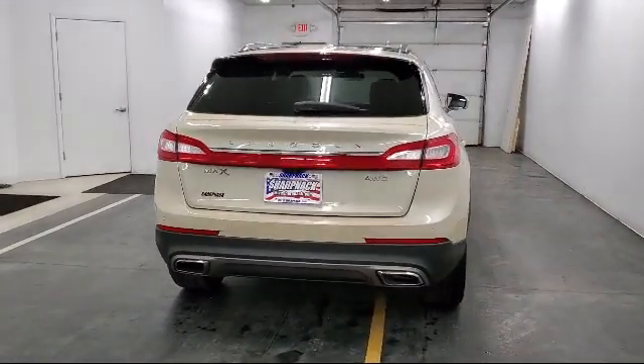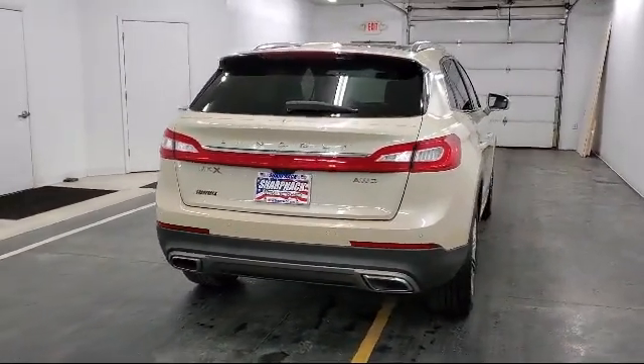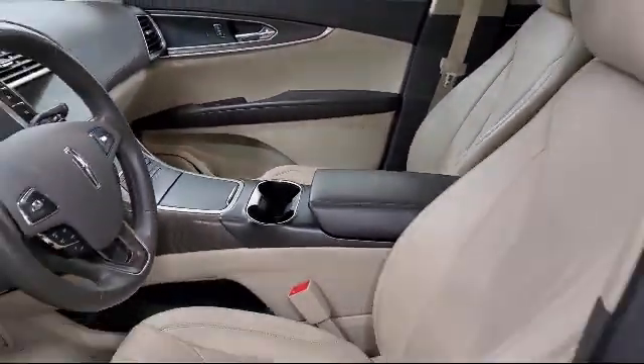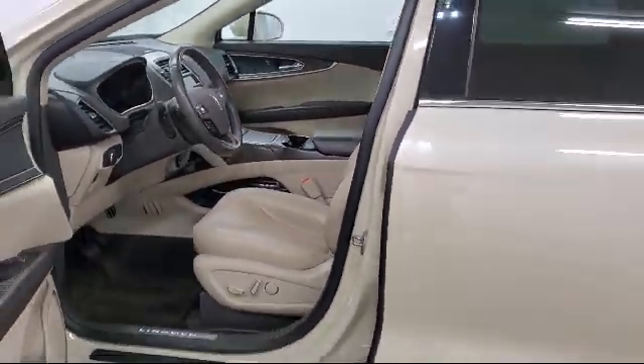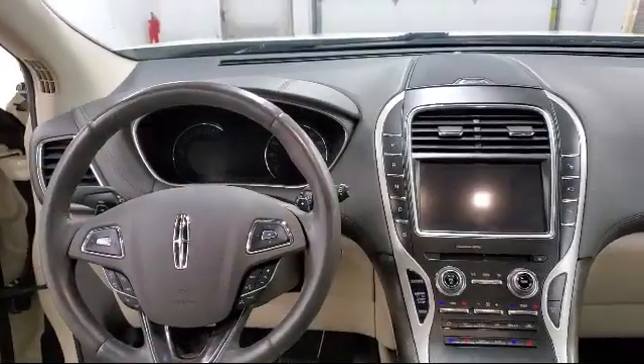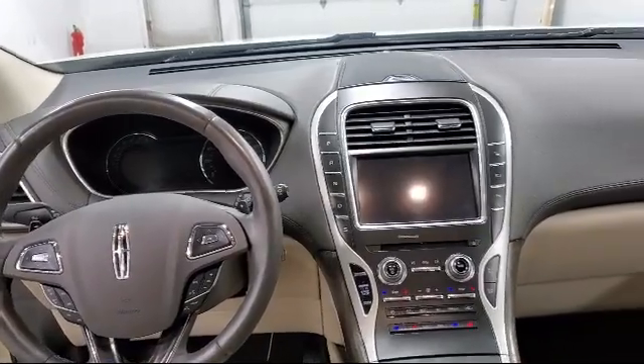It also features power liftgate rear cargo access, dual stage driver and passenger seat mounted side airbags, safety canopy system curtain with first and second row airbags, streaming audio, smart device remote engine start, and has less than 30,000 miles on the odometer.